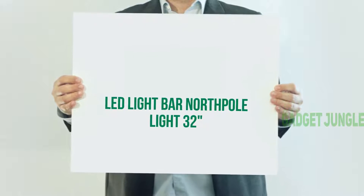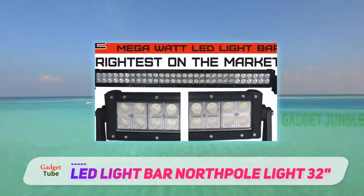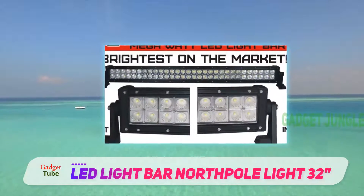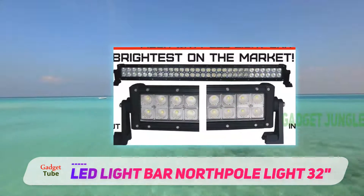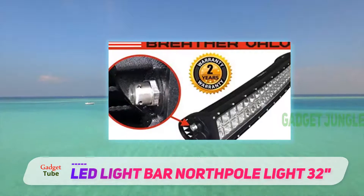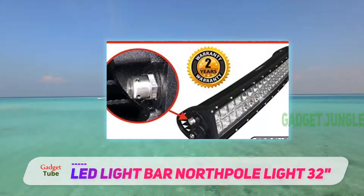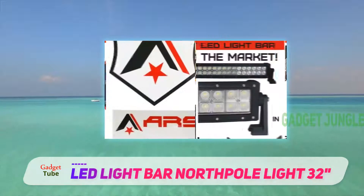Arsenal Offroad Inc. ADLB32C 180W LH. This lighting fixture does not come on its own — a wire harness and rocker switch are included as accessories, while an Arsenal sticker tops this off, ensuring that the light bar is easily identifiable as a real Arsenal piece.